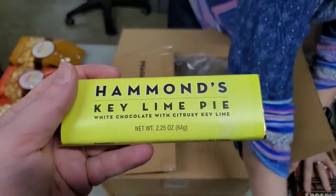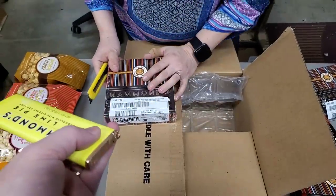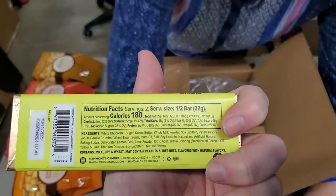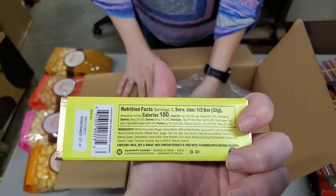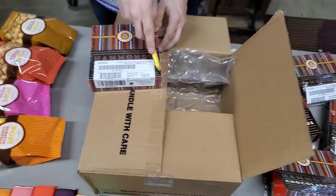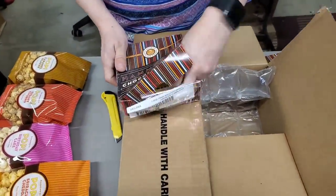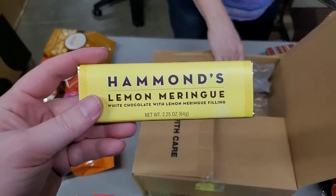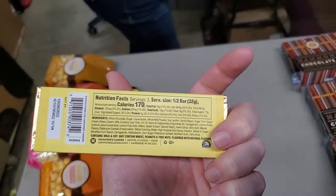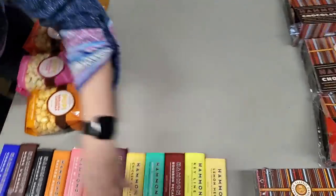Hammond's Key Lime Pie — white chocolate for you white chocolate lovers out there. White chocolate with citrusy Key Lime. That's 180 calories per serving — this is a 360-calorie bar. This is a slice of Key Lime Pie right there. Lemon Meringue — white chocolate with lemon meringue filling. 340-calorie bar. They smell wonderful.